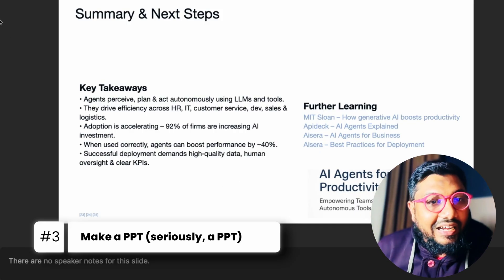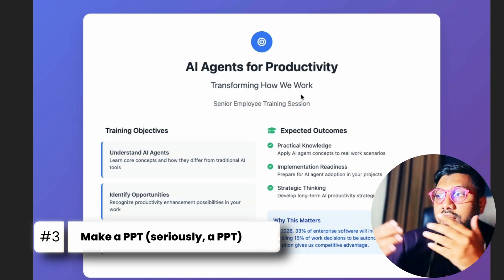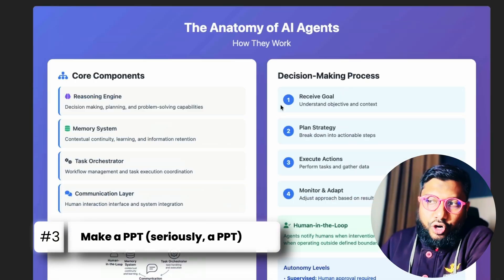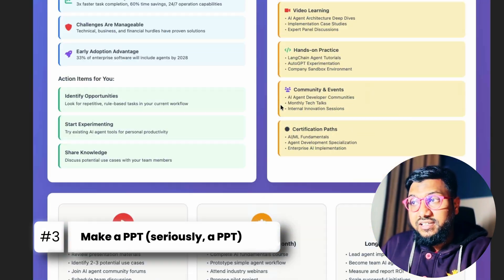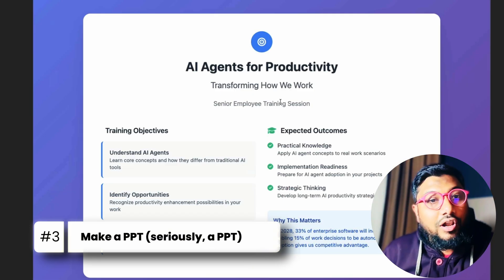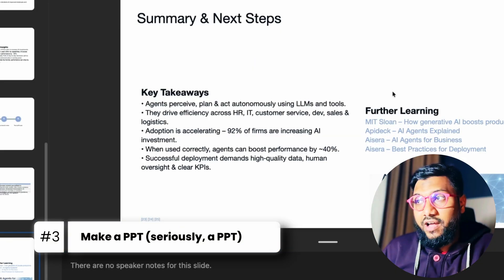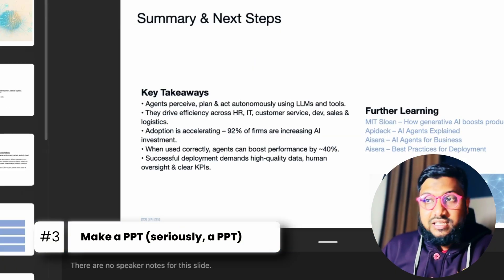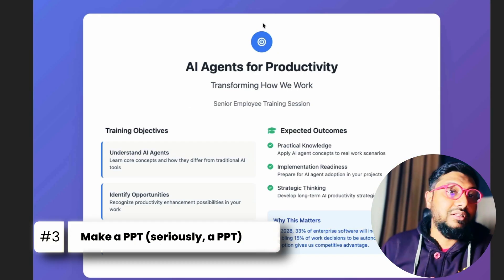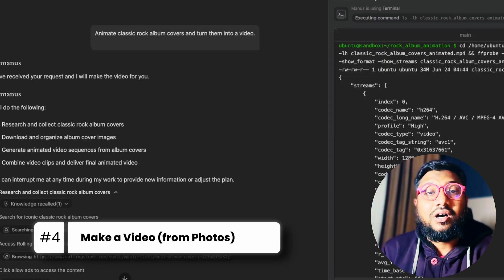But wait until you see Manus AI. Manus AI's output looks more like a Tailwind-themed website — gradient background, big title, almost like a landing page rather than a PowerPoint. I love the design and the insights, but purely from a PowerPoint presentation standpoint I have to give it to ChatGPT agent, because ChatGPT's version looks like something from a Fortune 500 company. It looks boring, but that's exactly how people make PowerPoint presentations. I love what Manus did, but I can't give it the win this time.